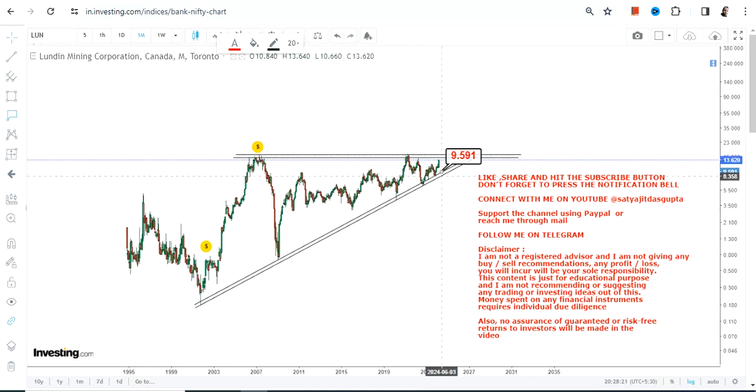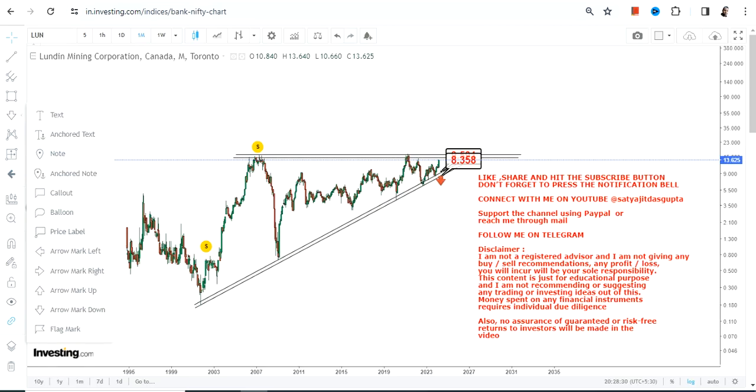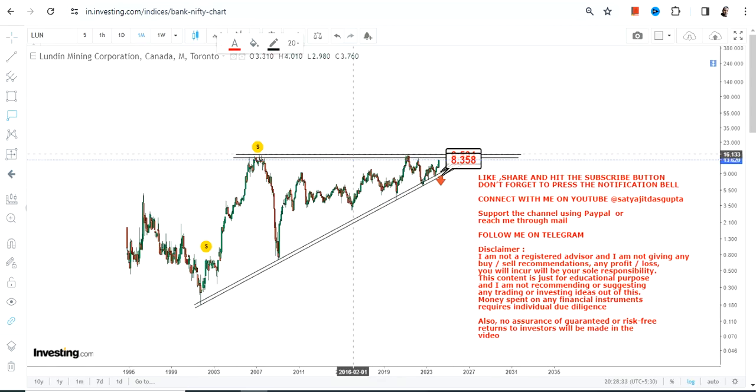These two lines represent the support and the stop loss on the downside. We have our support at 9.5 and our stop loss at 8.3 as far as the lower end of the range is concerned. Please do not go below these two specific levels — sustainability above these two levels is what will ensure the stock moves higher.